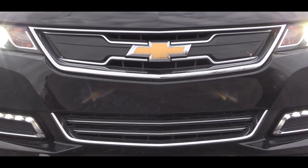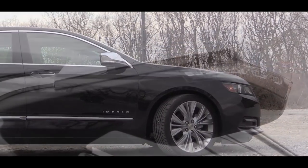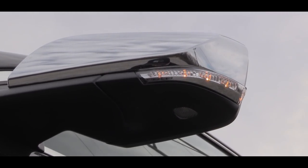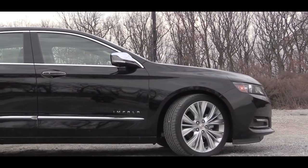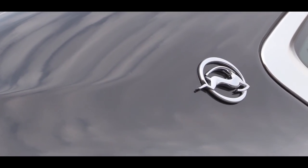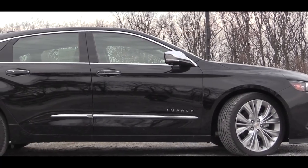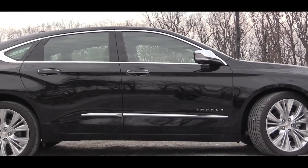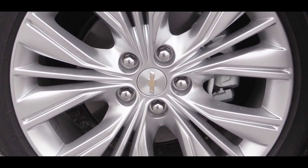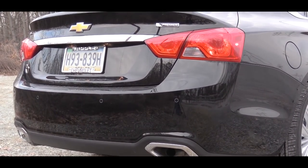Making your way to the sides, there are power-adjustable black side mirrors for the LS. If you go with the LT trim level or up, you get heated power-adjustable body-color side mirrors with integrated turn signals. Chrome door handles belong to the Premier trim level, and of course you have that trademark Impala logo near the back of the car. For wheels, you get 18-inch steel wheels with covers for the LS, 18-inch alloy wheels for the LT, and 19-inch aluminum alloy wheels with the Premier — which is what you're looking at right now.